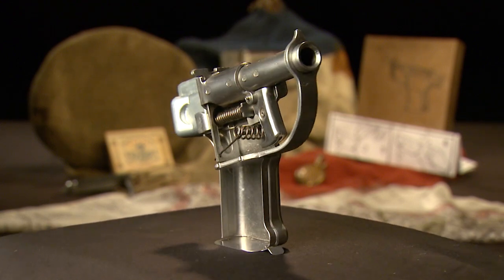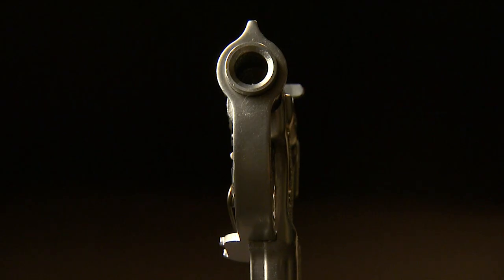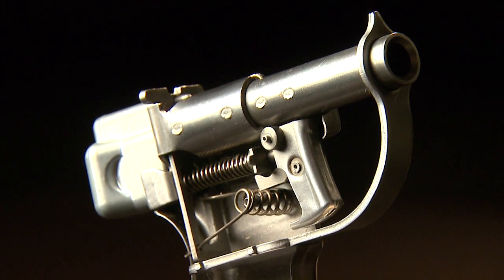This cutaway shows how simple it is: 23 mostly stamped metal parts at a cost of only two dollars. General Motors made about a million of these things in 90 days. There's a quip that somebody once said it's the only gun in the world that took longer to load and fire than it did to make.